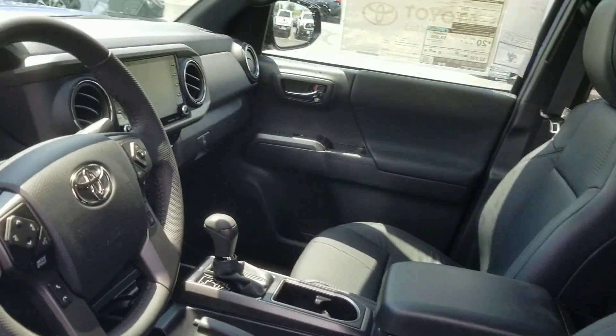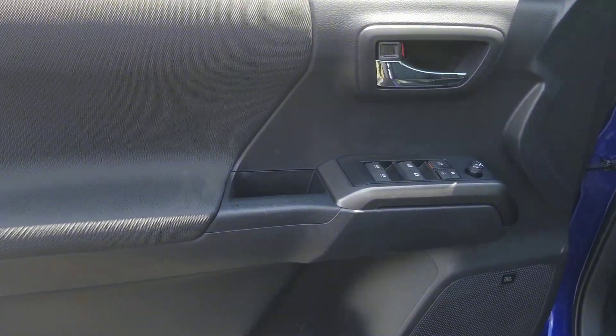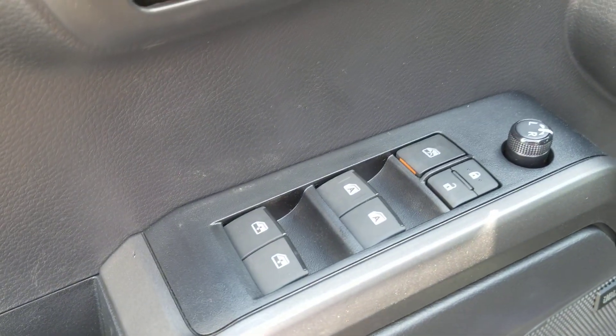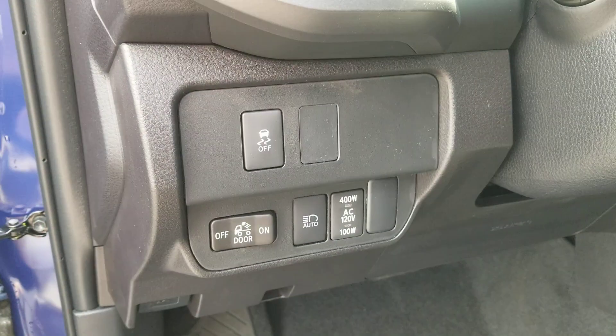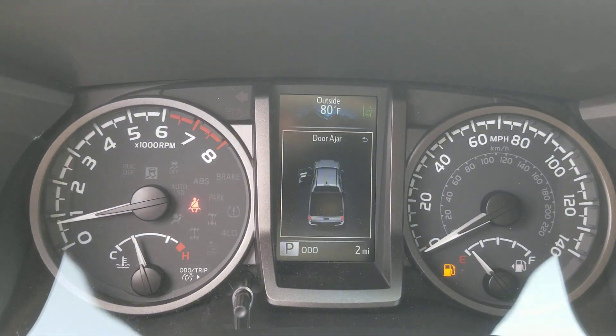These are just some of the great options this vehicle comes with: panoramic roof, all-season tires, keyless entry, V6 cylinder engine, backup camera, lane keeping assist, heated mirrors, four-wheel drive, fog lamps, and Wi-Fi hotspot.